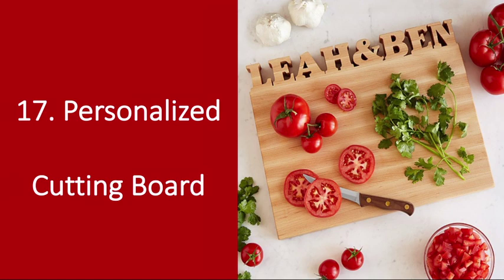Number 17: Personalized Cutting Board. Whether he loves to cook or is more sous-chef than executive chef, he'll get a kick out of this board. I actually gifted this to friends of ours for their wedding gift and they swear they use it all the time and get questions about where they got it constantly. It's the perfect piece to commemorate your love for each other and food.